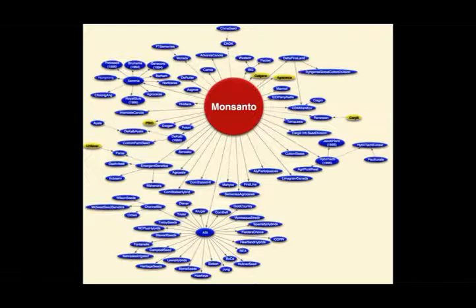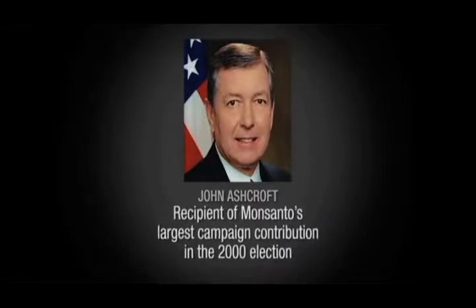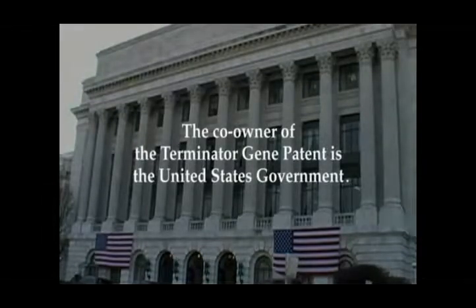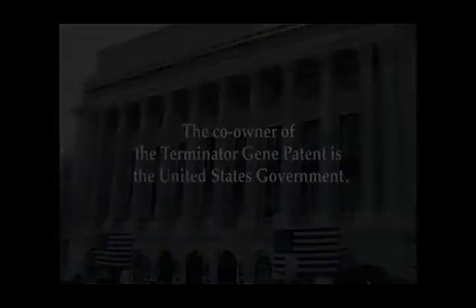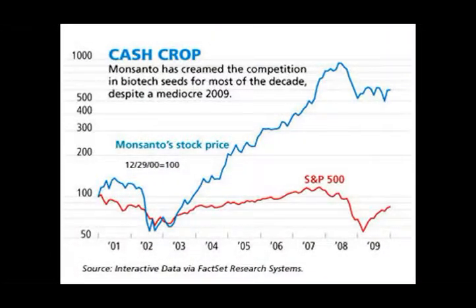Monsanto is a very powerful corporation with many linkages to top-level persons in government. The prevailing ethic at the federal government was that biotechnology is so important that we can't let a few little questions about cow safety or human safety get in the way. I have never seen a situation where one company could have so much overwhelming influence at the highest levels of regulatory decision-making. Once they establish the norm that seed can be owned as property and royalties collected, we will depend on them for every seed we grow. This is the best way to control the populations of the world.